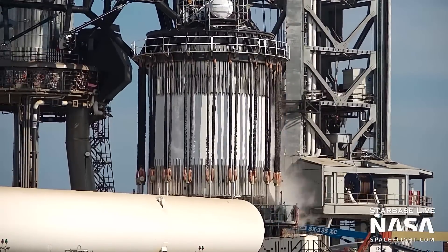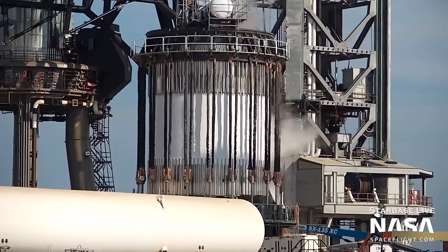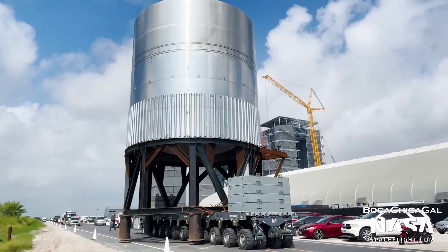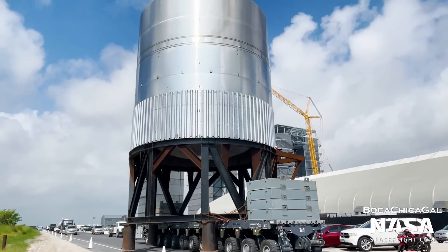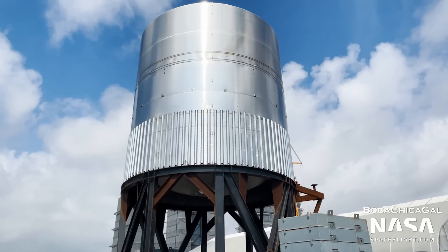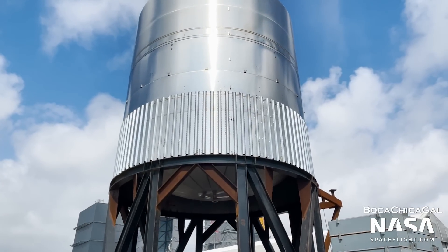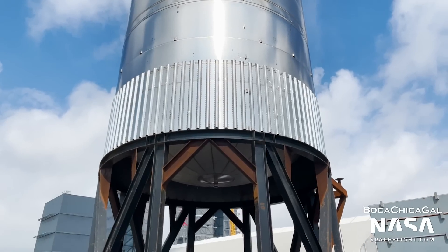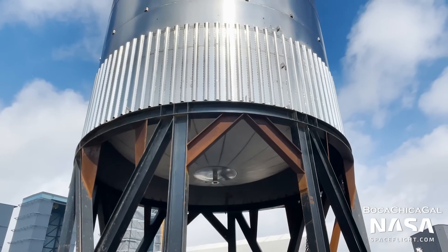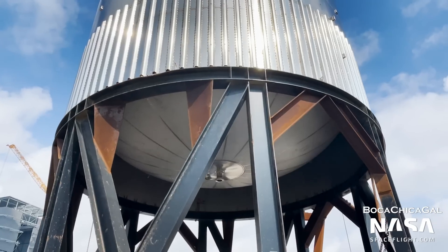B7.1 currently resides at the launch site, awaiting either further testing or a move back to the production site. Also at the test site is an exciting piece of new hardware, the E-Dome tank. E-Dome, which stands for Elliptical Dome, is demonstrating new, flatter tank domes for ships and boosters. These domes are simpler than the existing ones, only being made of one kind of steel piece. They are also flatter, meaning the tanks can have a higher volume for propellants without sacrificing payload space. The E-Dome tank has not undergone testing yet, but it may be up next after B7.1.